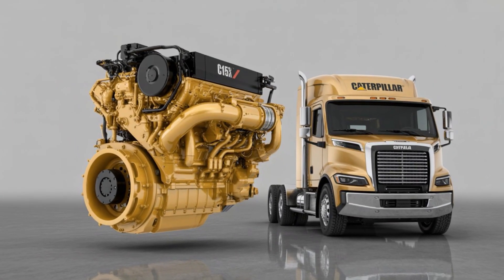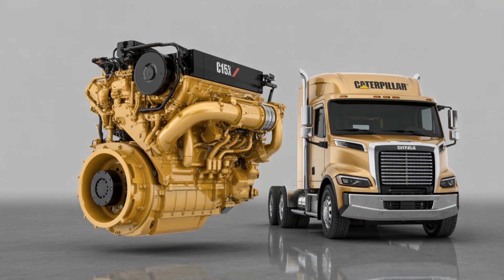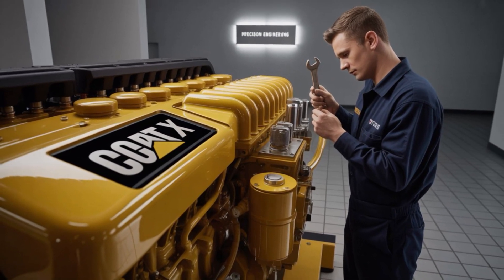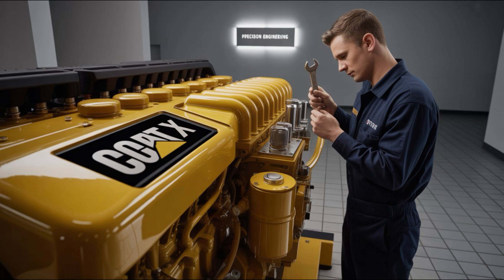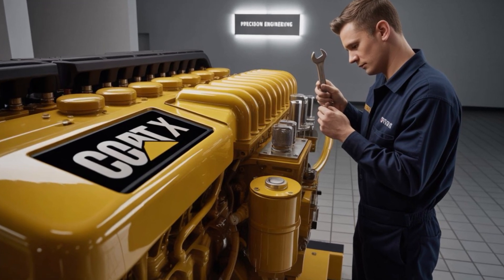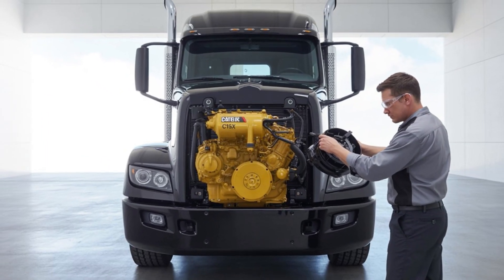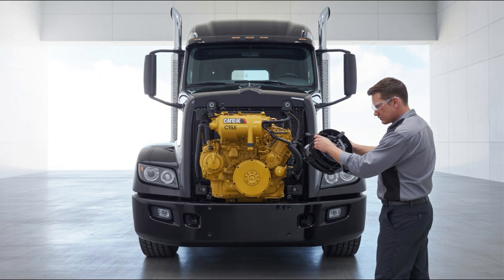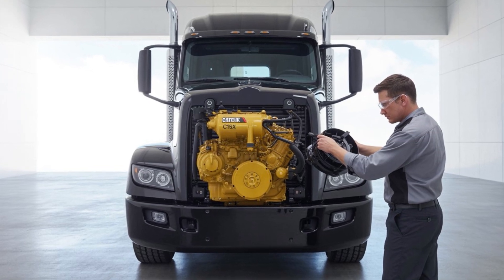Let's start with the basics — though with the C15X, 'basic' might be the least accurate word in the dictionary. We're talking about a 15.3-liter inline-six, turbocharged, with advanced dual fuel capability. That's diesel and hydrogen, by the way. Designed to meet EPA 2027 standards before 2026 even begins.